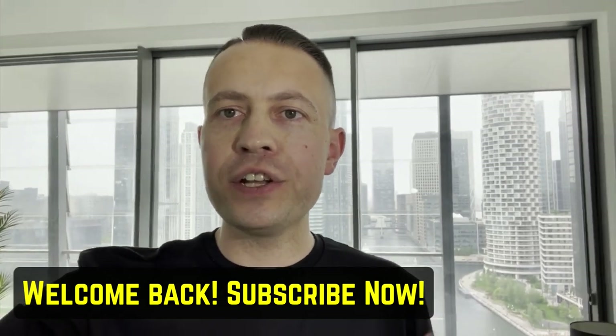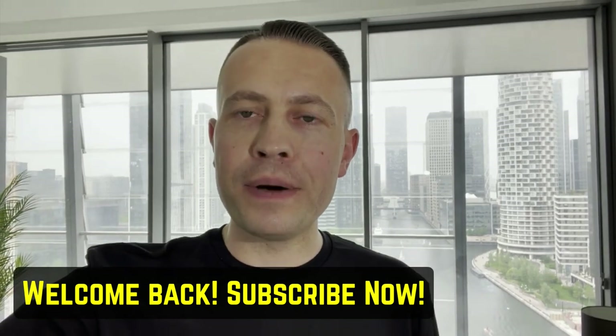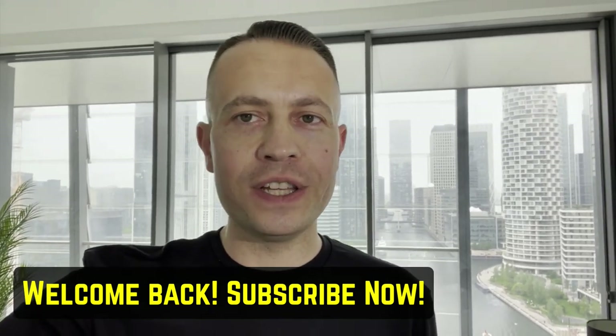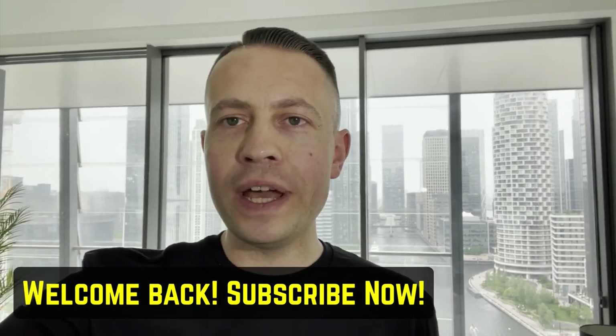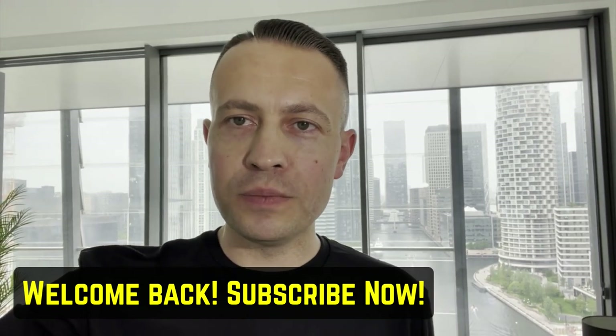When you click on those links, you're actually going to go through to a bonus page. When you go through to that bonus page, I'm going to be displaying a bunch of cool bonuses that you're going to be able to get access to if you purchase any of the products I talk about today. In a minute, I am going to be putting the videos on where I did my reviews of those products.